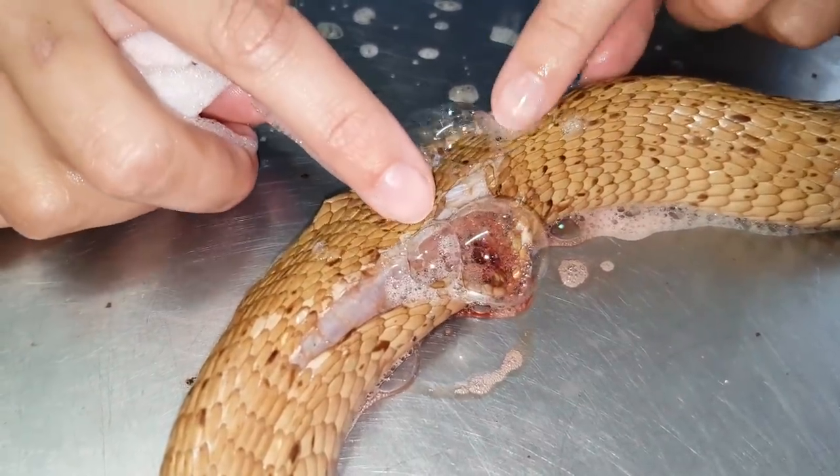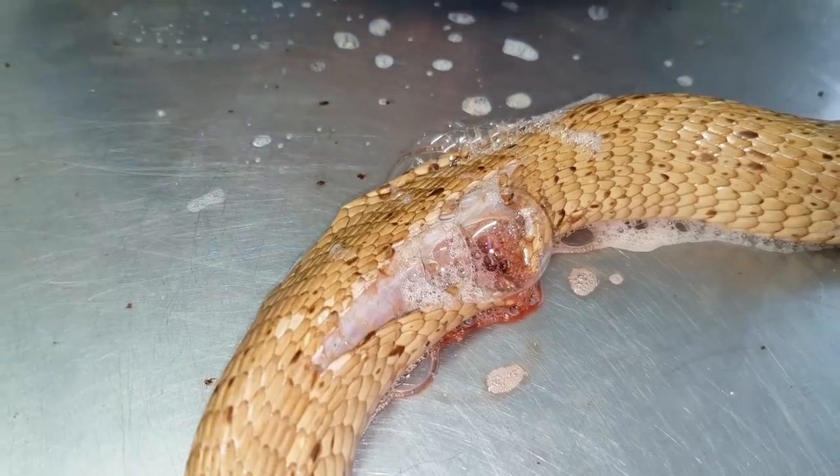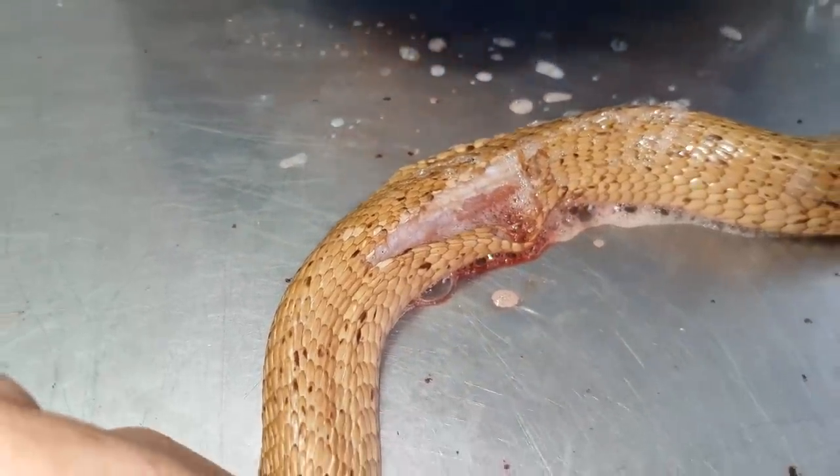So the best option is to euthanise him because he'll probably end up getting quite a bad infection and not recovering. That's a lung injury, so we tried. We're going to euthanise the guy.